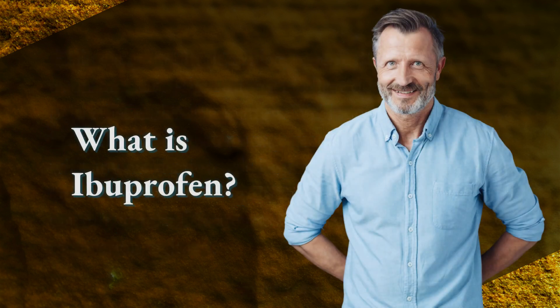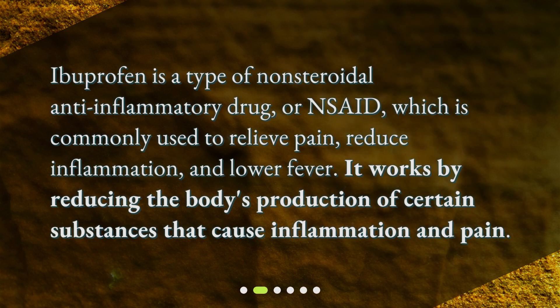What is ibuprofen? Ibuprofen is a type of non-steroidal anti-inflammatory drug, or NSAID, which is commonly used to relieve pain, reduce inflammation, and lower fever. It works by reducing the body's production of certain substances that cause inflammation and pain.